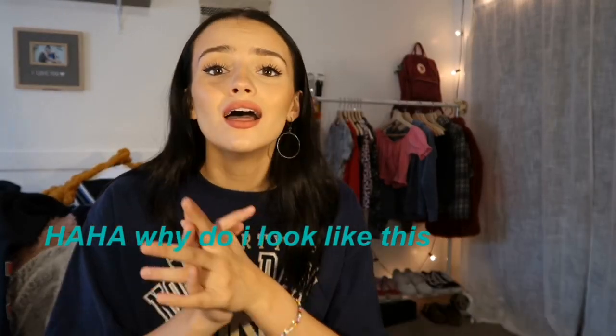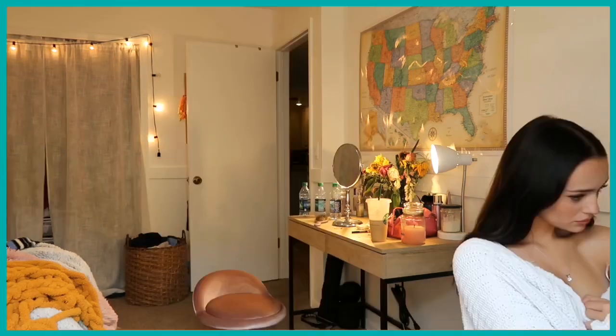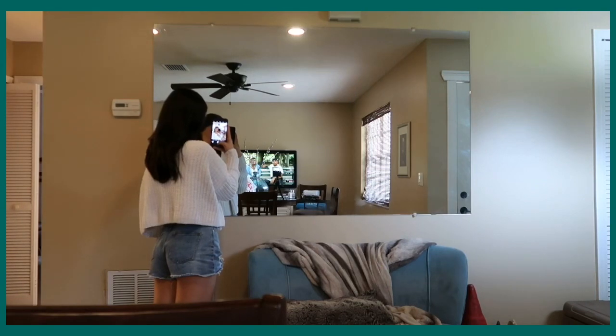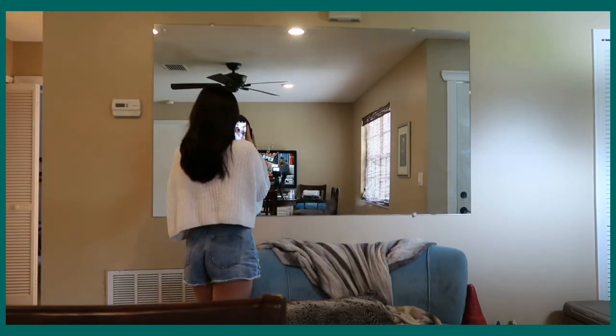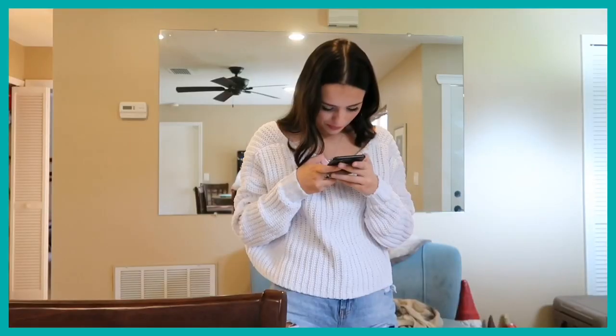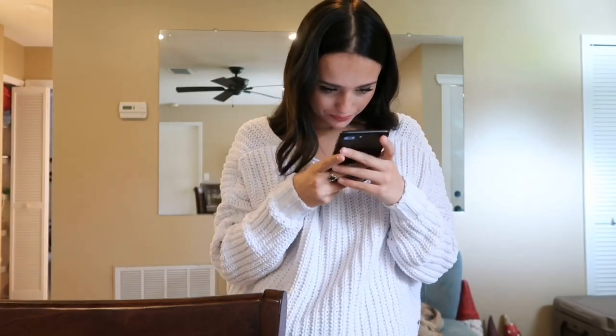I'm going to change and then start taking the picture — this lighting is making me look so bad. I found this white sweater and I'm going to try to do that look. My mirror is right here — this mirror might not work very good. Okay, I've taken like a hundred pictures, I'm going to edit one and see if I got it.